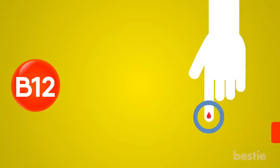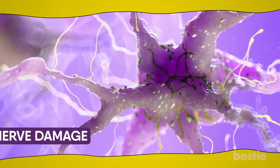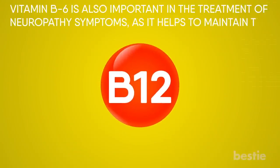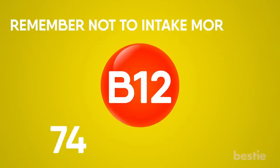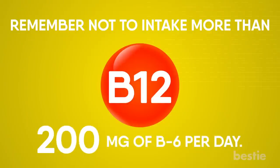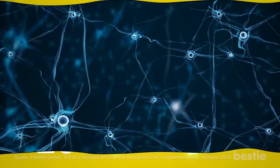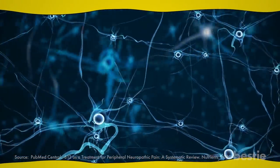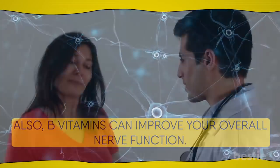In addition to diabetes, another common cause of neuropathy is vitamin B12 deficiency. If not treated in time, it can cause permanent nerve damage. Vitamin B6 is also important in treating neuropathy symptoms, as it helps to maintain the covering of nerve endings. Remember not to take more than 200 mg of B6 per day — too much can lead to nerve damage and symptoms of neuropathy. B vitamins can promote nerve repair and speed up the regeneration process, and improve your overall nerve function. Before taking any B vitamin supplements, ask your doctor which individual vitamin will work best for you.